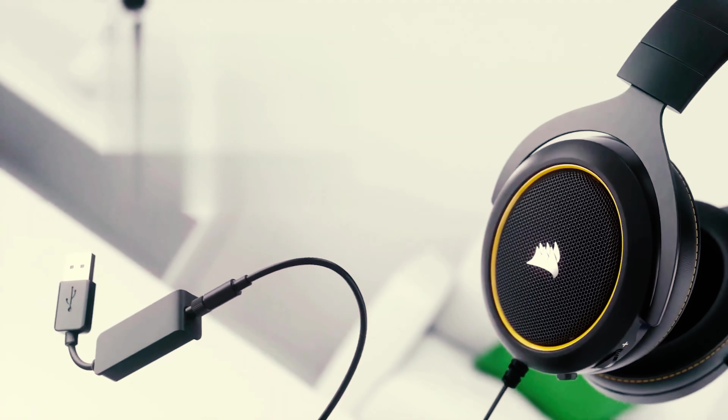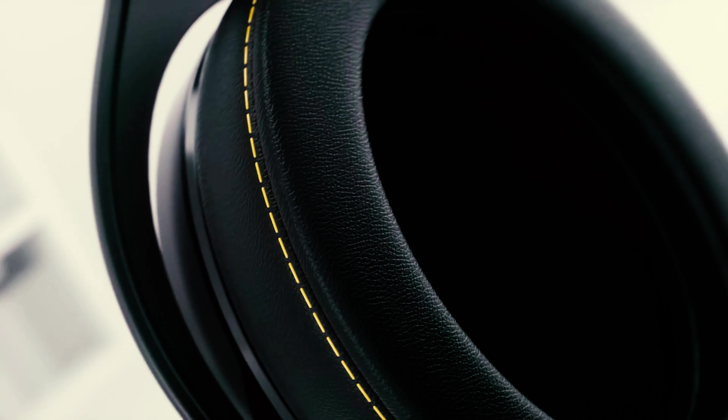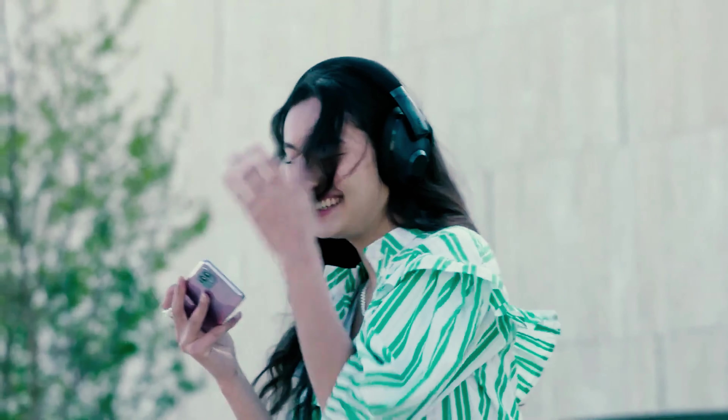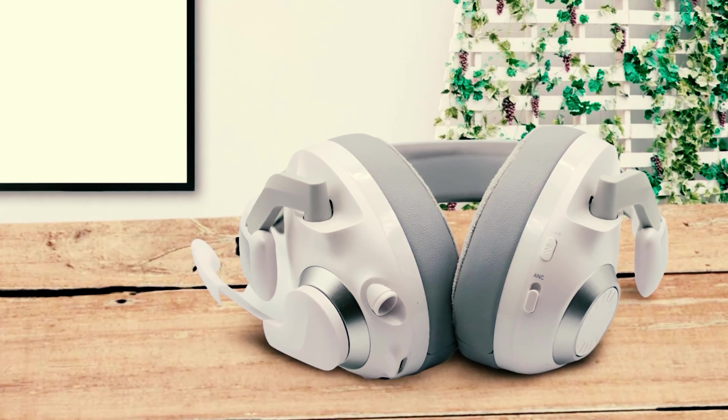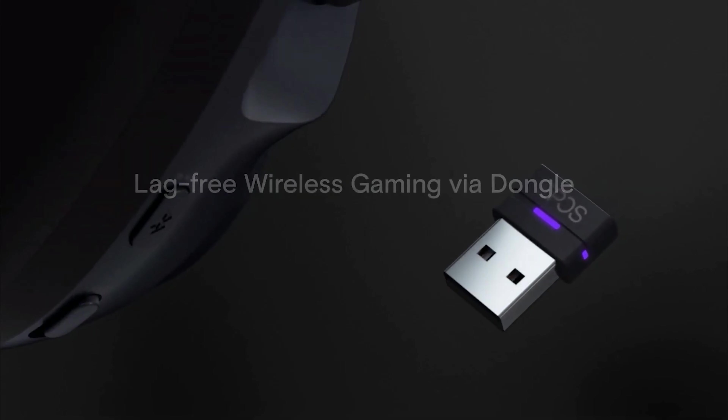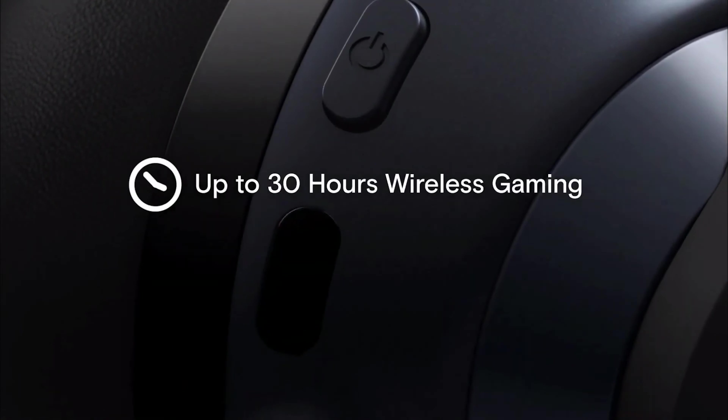The best wireless gaming headsets are all superior in sound without being tied to your PC or console. In most cases, there is a premium attached to that freedom, though you can bet that the best wireless headsets today sound just as good and carry just as minuscule a latency as their wired counterparts.